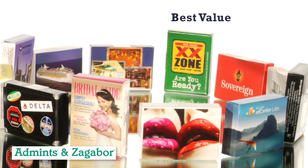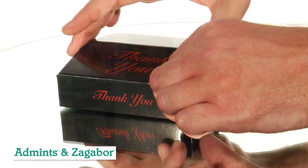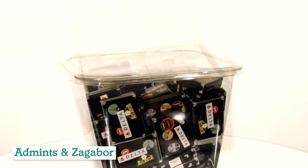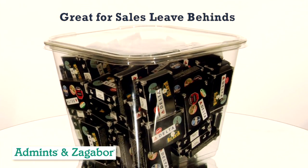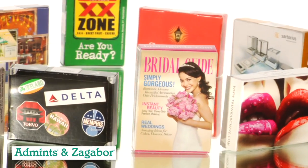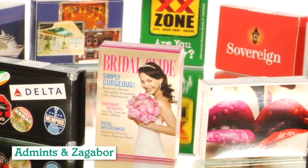The product is commonly used for trade shows, sales calls, and even mailing programs when used with the 12-pack thank you display, or drop off a canister that holds 75 boxes. Perfect for any occasion. The Advertising Mint Box is manufactured by AdMints and Zagaboy, and is only available through promotional products distributors.